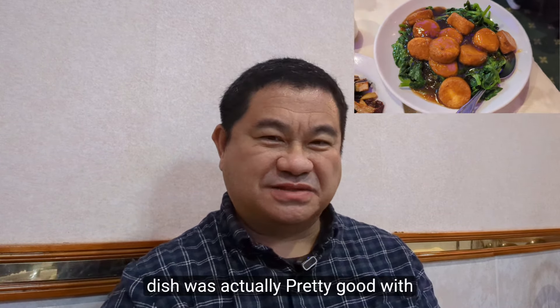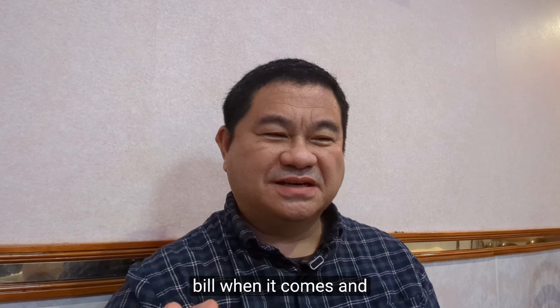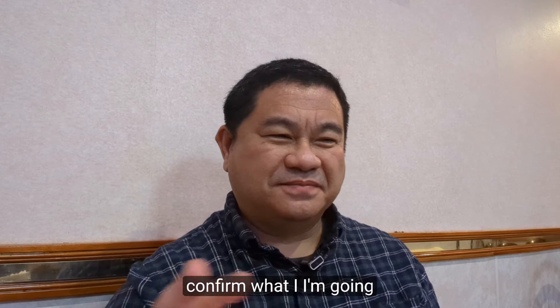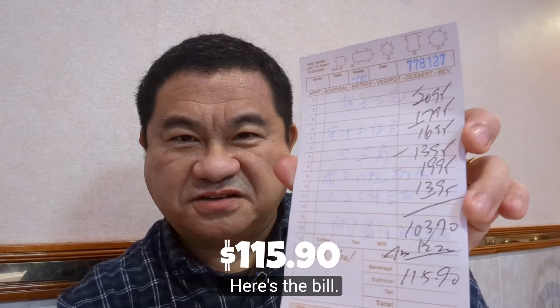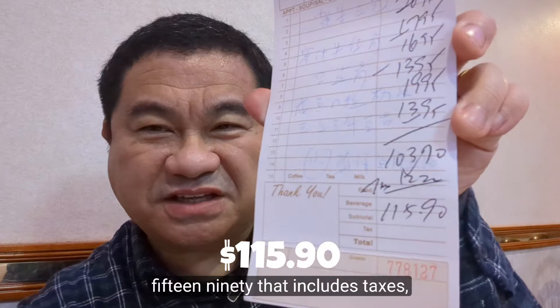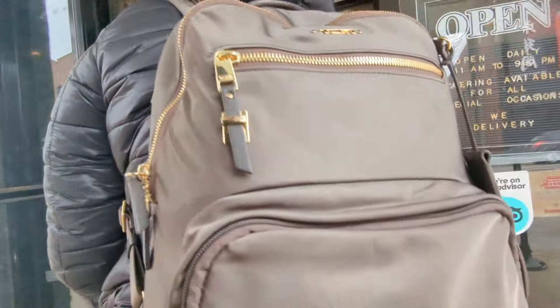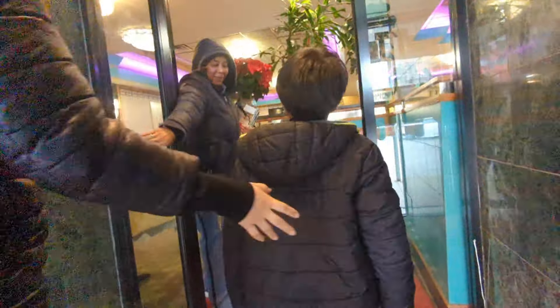In terms of prices, when I looked at the menu it was really competitive — anywhere between $13 to $16 per entree. Here's the bill: it comes to $115.90, including taxes, and no dish is greater than $19.95. Very good. We'll see you next time.